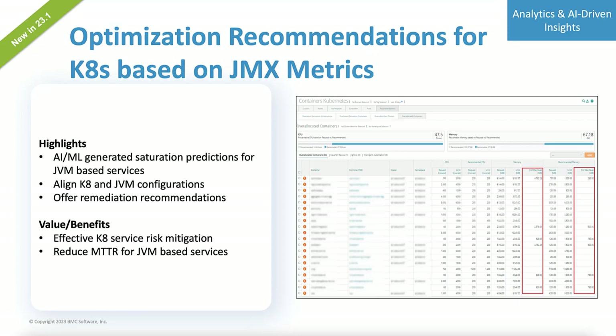That's why in this release of BMC Helix Continuous Optimization, we added an additional layer of JMX analysis to our optimization recommendations that we already have for Kubernetes. This is going to help you identify and proactively resize to avoid out-of-memory errors inside of those pods. Additionally, if you happen to have a situation where you've got a lot of over-allocated pod resources out there, we can also help you identify and recommend the proper resizing for those resources as well, getting you better utilization in your Kubernetes infrastructure.